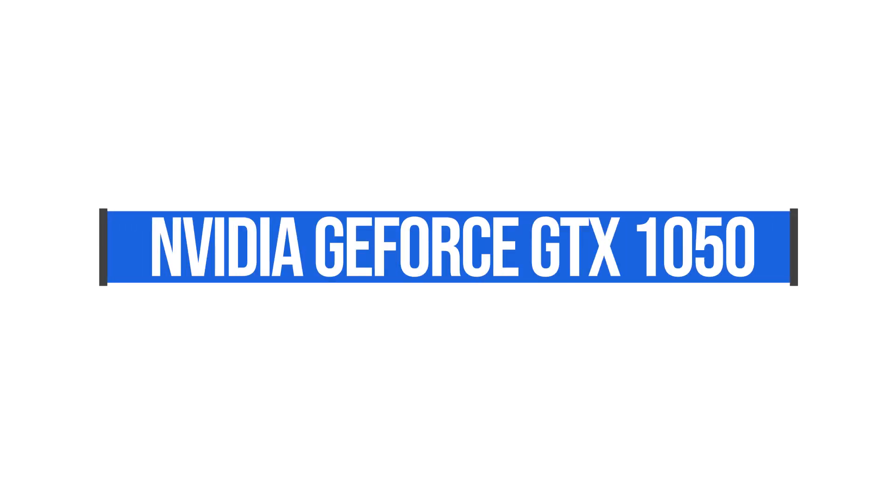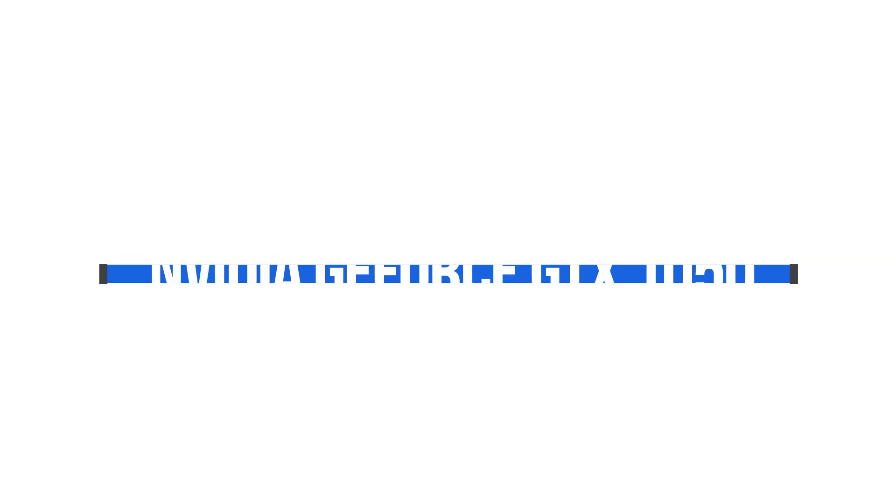The next thing is the graphics processing unit. For photo editing, you don't really need a dedicated GPU — the integrated Intel 620 is totally fine. But if you're doing video editing, I recommend at least a GTX 1050 GPU, which gives you the power you need for rendering and playback. If you want to go higher — the 1060, 1070, or the new RTX 2060 through 2080 — those are fantastic GPUs. It's just how fast do you want to go. I myself use the GTX 1050 in my Dell XPS 15 and it accomplishes what I need it to.